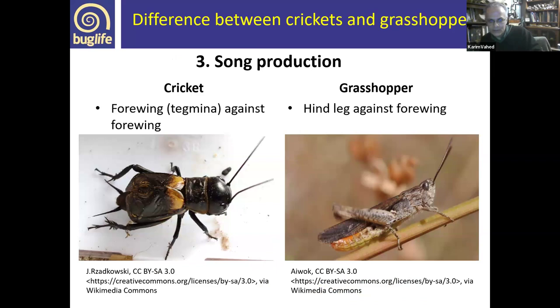Sound production is another difference. Many Orthoptera sing — the male calls to attract a female, and in some species the female even has a response song. Both groups use a mechanism similar to running a fingernail along a comb, involving a row of pegs and a scraper. But in crickets and bush crickets, sound is produced by moving one forewing against the other, whereas in UK grasshoppers it involves moving the hind leg against the forewing.